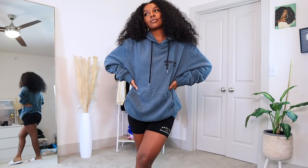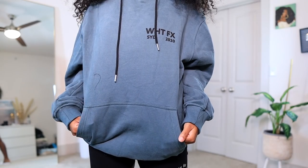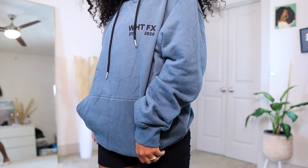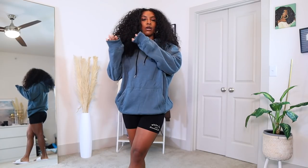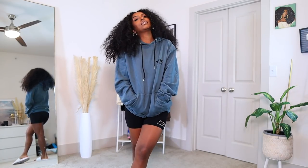This next hoodie I got in this teal color — it's so freaking pretty. I don't own anything like this in my closet so I picked it up. The black lettering looks so good on the blue, and it says 'White Fox Sydney 2020.' It's part of their new collection. It's not as thick as the crew necks I showed earlier, more like a fall sweater versus a winter sweater, but overall I love it and I think it looks great on my skin tone.